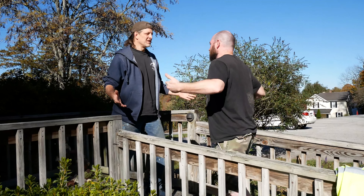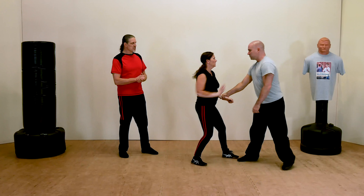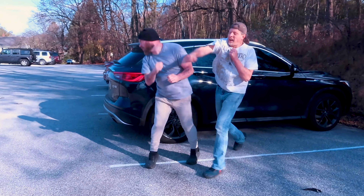Level 4: Action. The only way to survive an ambush is to fight your way out. Learn how to protect yourself and turn the tables on your attacker.